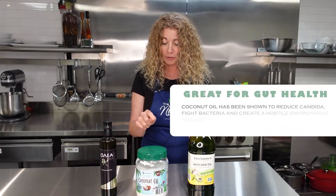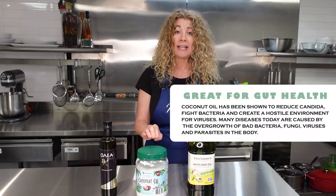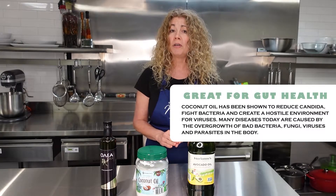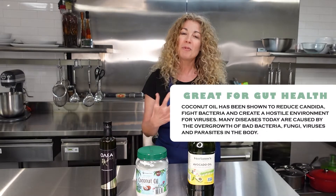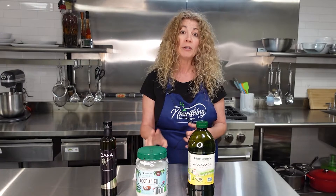Coconut oil also has antimicrobial and antifungal properties. It has actually been studied in vitro against the HIV virus, showing antiviral compounds. So if you're ever feeling sick or dealing with something fungal, coconut oil is a very good option for that.